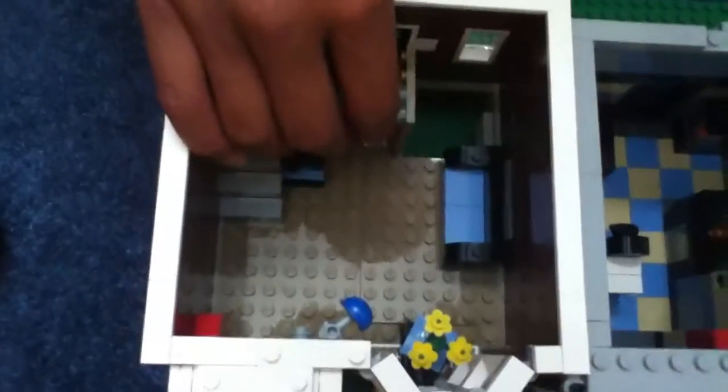As you take this off, you see the stairs move back so you can get to the doggy pen down there, cash register, toys, and so on. There are pirates over there too. Over here I like this a lot because it's a nice bathroom, although you can't quite see it.